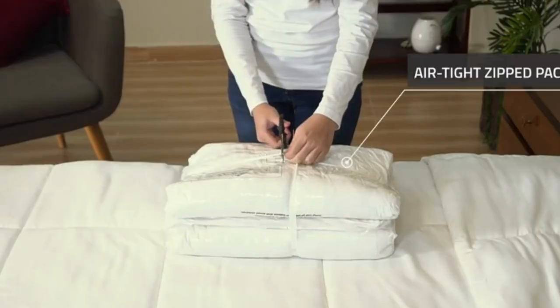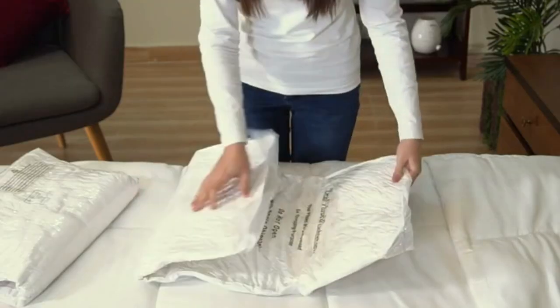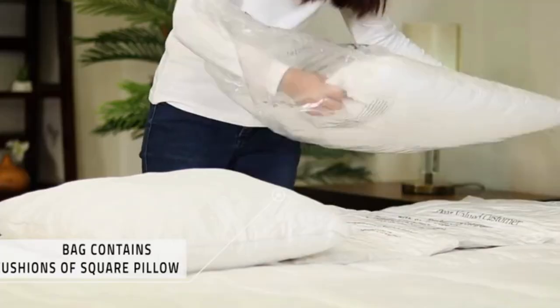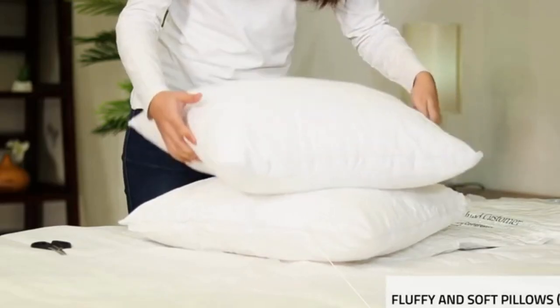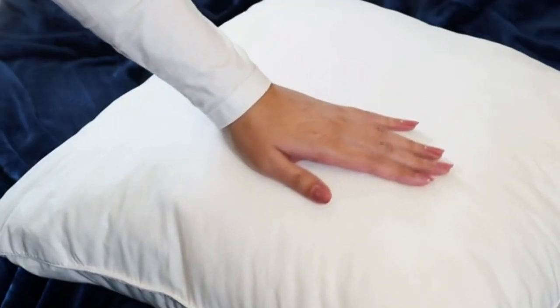Number two: vacuum packaging — our pillow inserts are compressed packed due to shipping purposes; it might appear as one large pillow. Number three: measurements — each expertly designed pillow measures 18 by 18 inches. Number four: polyester fiber filling — the pillows are fabricated with quality yarns.